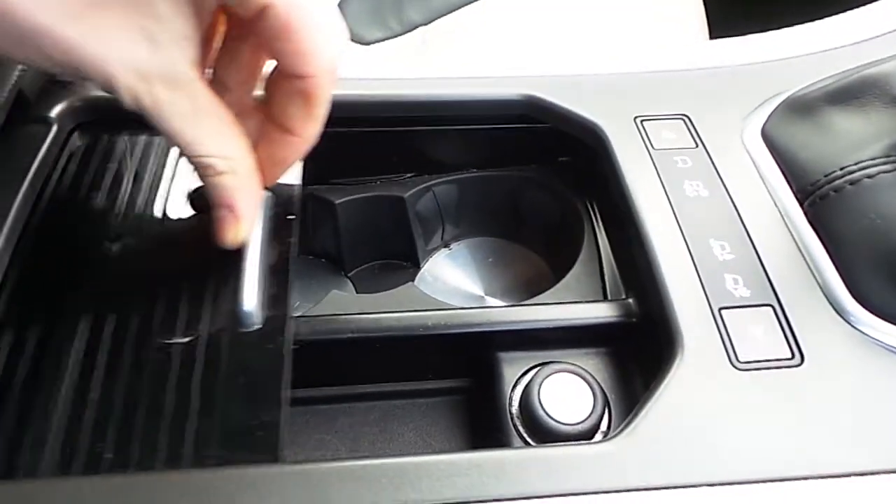We have twin cup holders and a small storage area. In the centre armrest we have an aux input, a USB input, and also a 12V charging point.